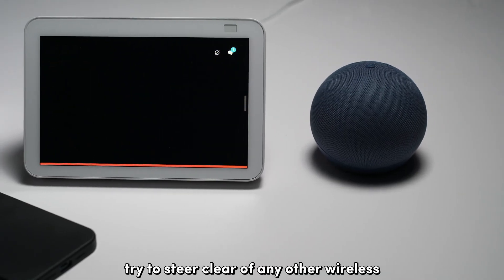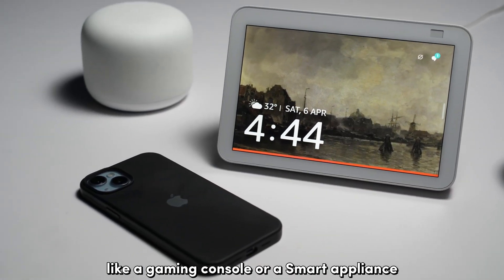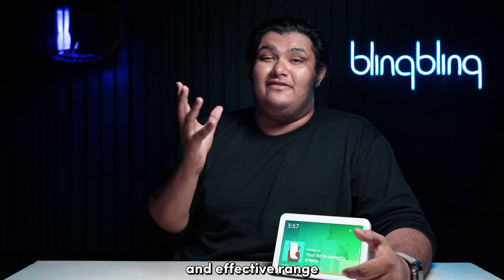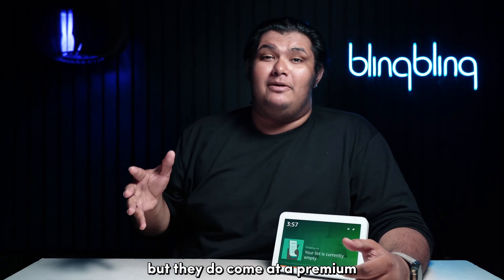Also, try to steer clear of any other wireless communicating devices like a gaming console or a smart appliance, since they can induce interference. Another alternative way to boost your signal strength and effective range is to use Wi-Fi extenders or mesh networks, though they do come at a premium.